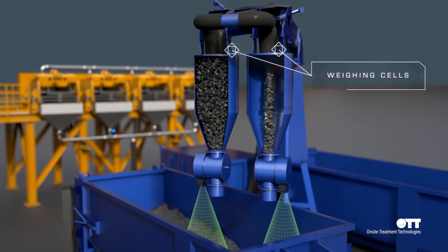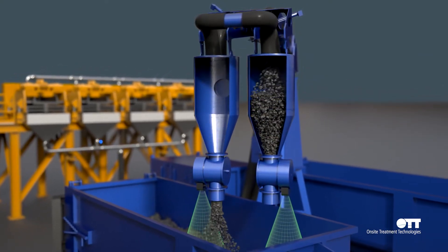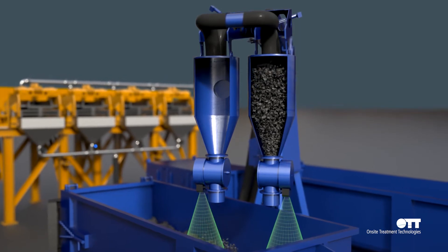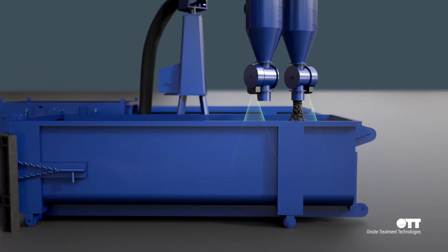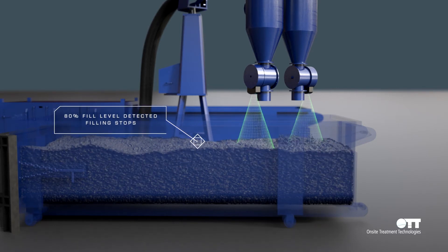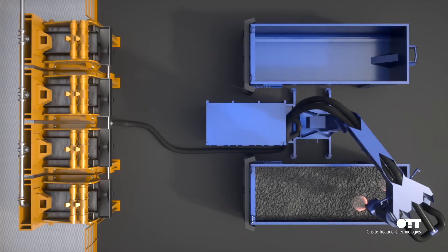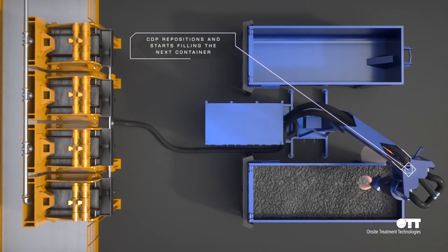The fully-automated CDP arm will reduce the manpower required in the backyard, which will in turn reduce any hazardous operations in the backyard. When the radar detects that the container is full, the PLC program will guide the arm to the next container.